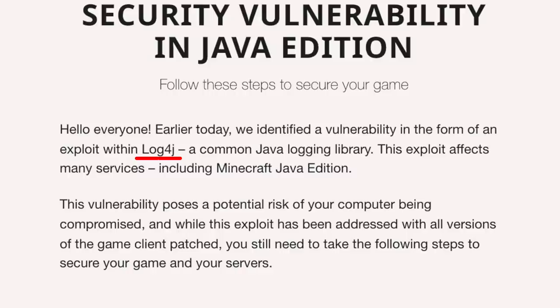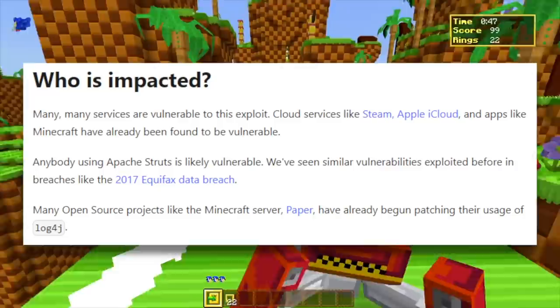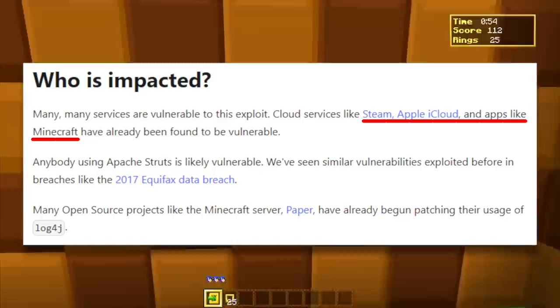It is instead just a bug in how people put together their Java programs, because they'll use something called Log4j. It's very popular, and according to this exploit page on Lunasec, it impacts many, many services, including Steam, Apple iCloud, and indeed Minecraft. These are, of course, just the biggest services that have this bug found in them.